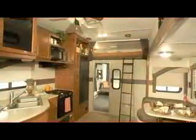Large overhead storage cabinets that feature all-new plantation cherry or Windsor birch wood finishes make this Fleetwood ultimate extreme vehicle truly exceptional.